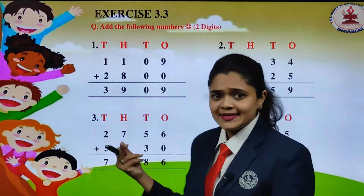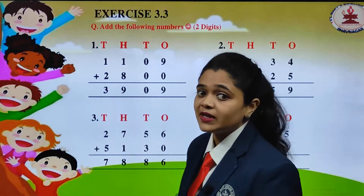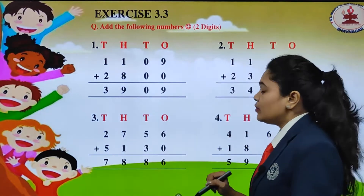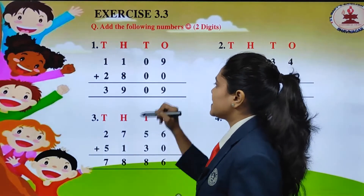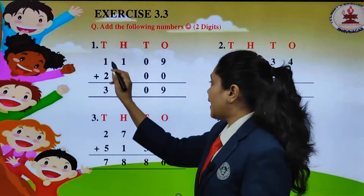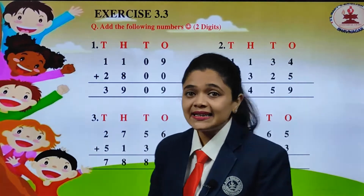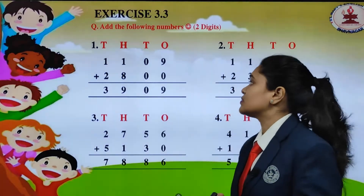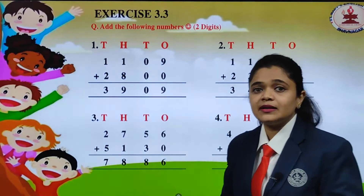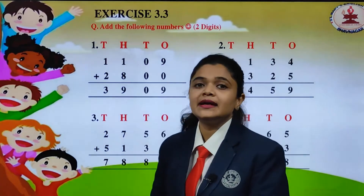Now let us add, since we have already placed the numbers according to the place value. 9 plus 0 will get 9, 0 plus 0 will get 0, 1 plus 8 will get 9, and 1 plus 2 will get 3. So when we add 1109 plus 2800, we will get 3909.